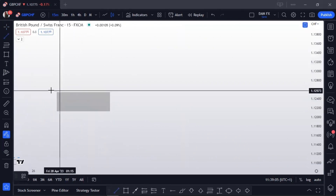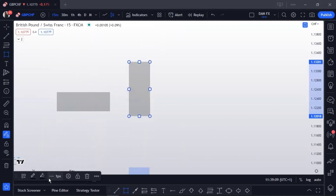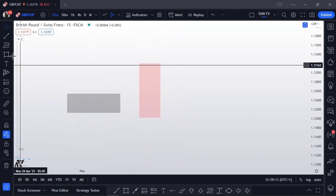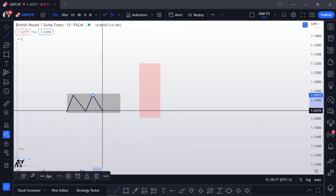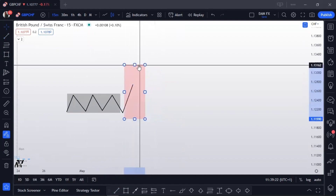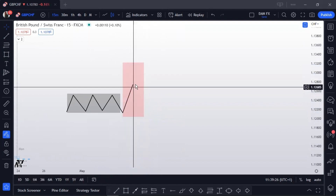First we're going to have the Asian session, and then we're going to have the London session — this box right here, I'm going to make it pink. What happens is the market consolidates during the Asian session, and then coming into the London session, the market will make a breakout. So this would be the Asian session, and this would be the London session right after it — you have these breakouts here.